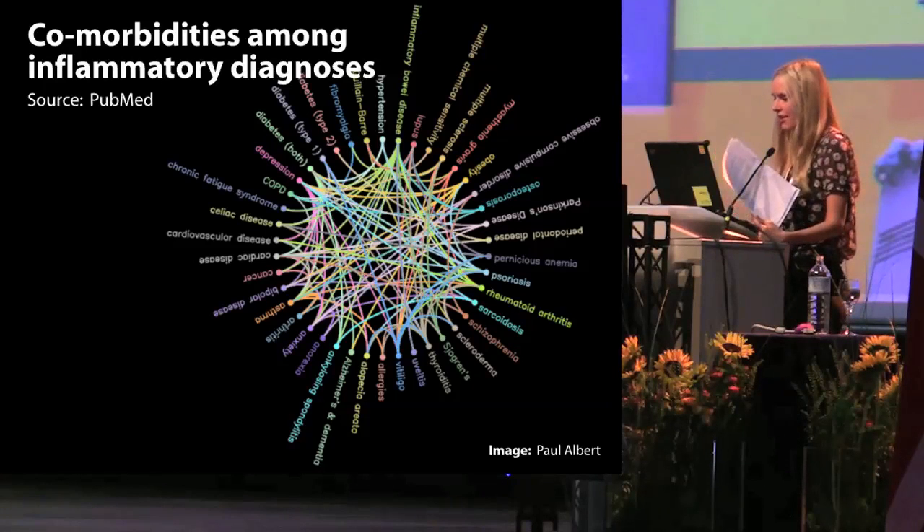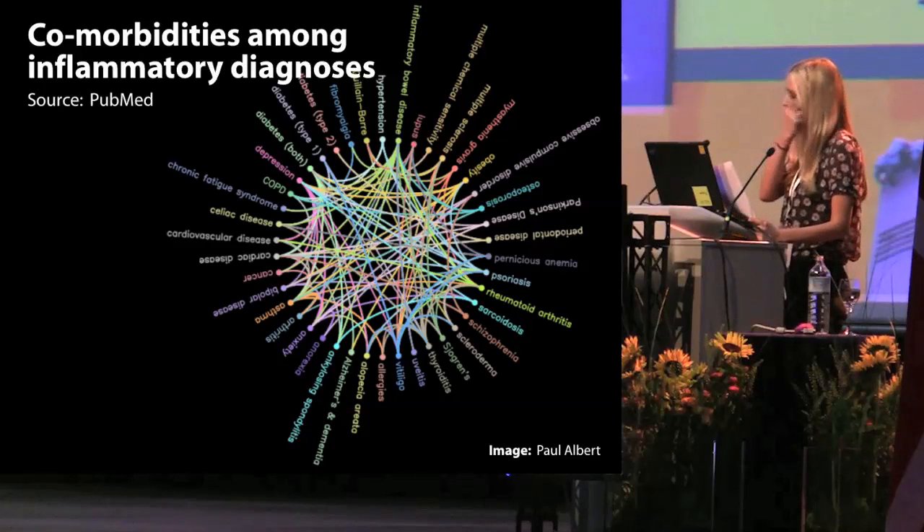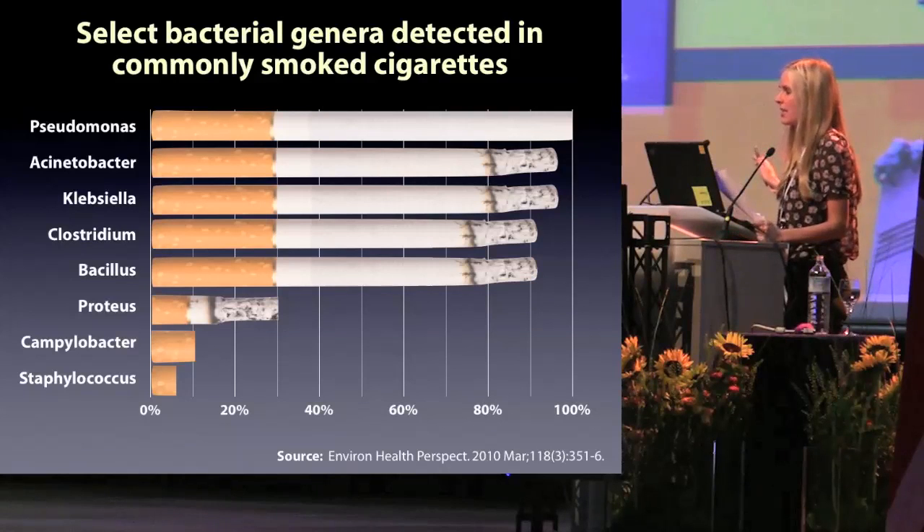Consider also this interesting study: a group tested for total bacterial diversity in four brands of cigarettes and found 15 different classes of bacteria and a wide range of pathogenic microorganisms in every single cigarette tested — even the Cools.